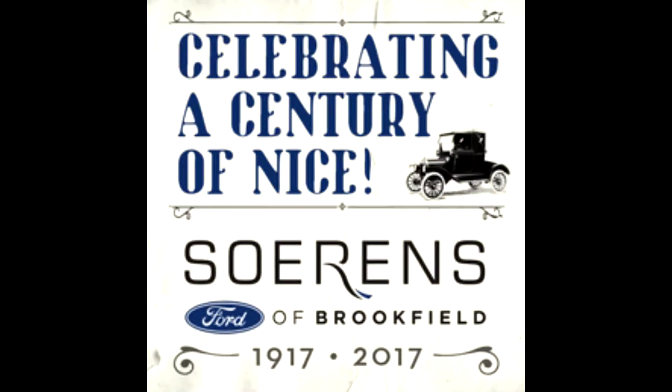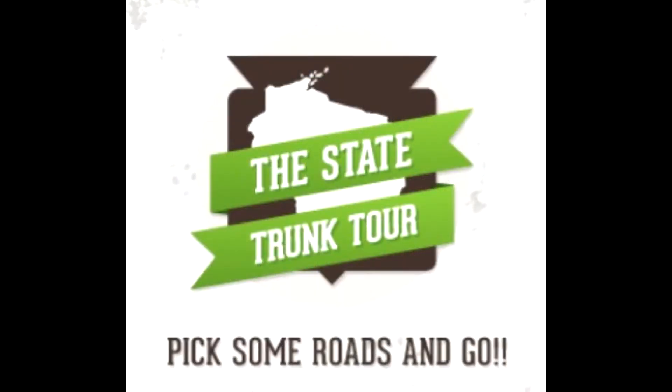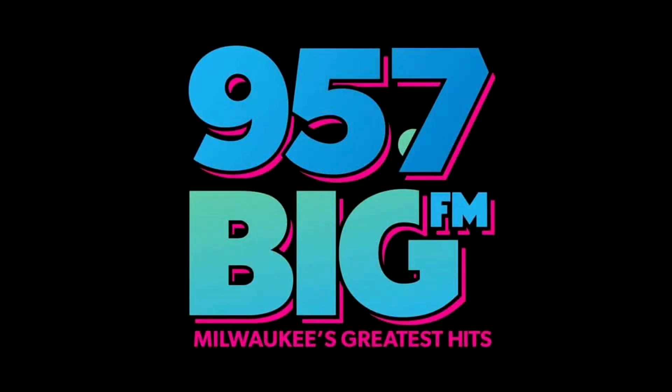The only drawback — you might have four rows of backseat drivers because it holds 15 people. We'll be back for another 100 Years, 100 Miles tour. I'm Eric Paulson, thanks for watching. Find more road trips and looks at Wisconsin history as Sorens Ford celebrates 100 years of nice. Go to Sorens100.com, StateTrunkTour.com, or my page at 957BigFM.com, keyword Eric.